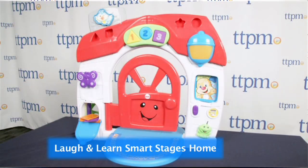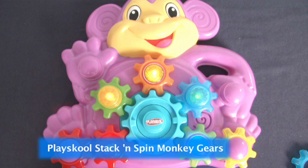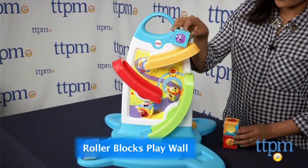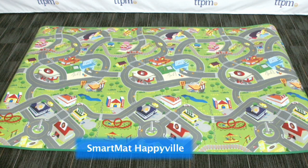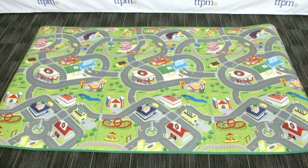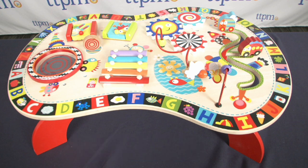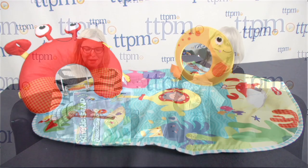On to the baby category. Unfortunately Maria is not here right now — she loves all these items. So we've got the Laugh and Learn Smart Stages Home from Fisher-Price. The Play School Stack and Spin Monkey's Gears from Hasbro — also really cute. The Roller Blocks Play Wall from Fisher-Price — that's really cute too. The Smart Mat Happyville from PlaySmart — Maria really liked that one. And the Sound and Play Busy Table from Alex Toys — great activity table. And the Tummy Time Fun Under the Sea from Tiny Love — that is so cute.